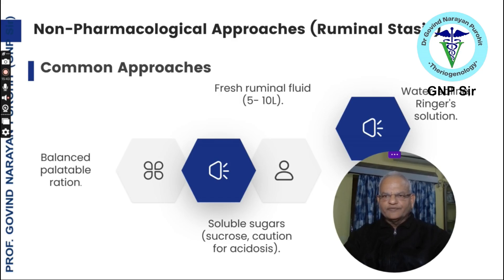Non-pharmacological approaches for ruminal stasis include a balanced, palatable ration with soluble sugars like sucrose — but be careful with sucrose in acidosis. Water, saline, or Ringer's solution can also help improve ruminal atony. Fresh ruminal fluid 5 to 10 liters given orally to cattle or buffalo is also useful for ruminal stasis. All these are the commonly used approaches for ruminal function improvement in daily clinical practice.